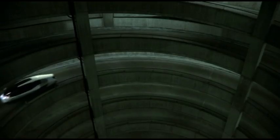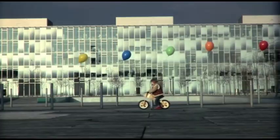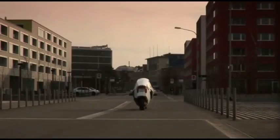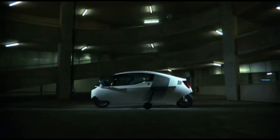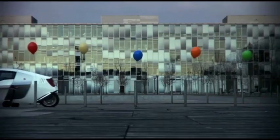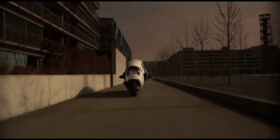Its sleek, aerodynamic design ensures optimal speed and stability, allowing it to reach impressive high speeds while maintaining a smooth and comfortable ride. The MonoTracer is built with advanced electric technology that delivers instant torque and powerful acceleration, providing a thrilling experience for riders who want the best of both worlds — the freedom of a motorcycle and the protection of a car.